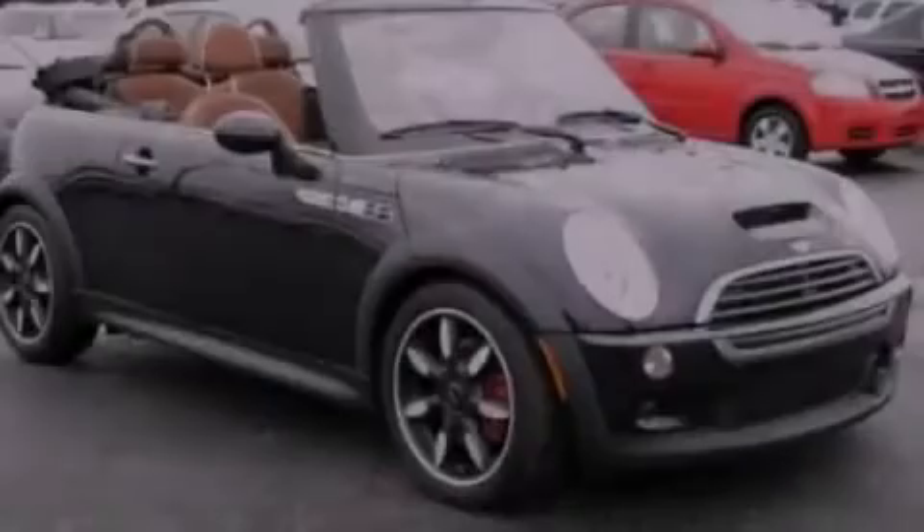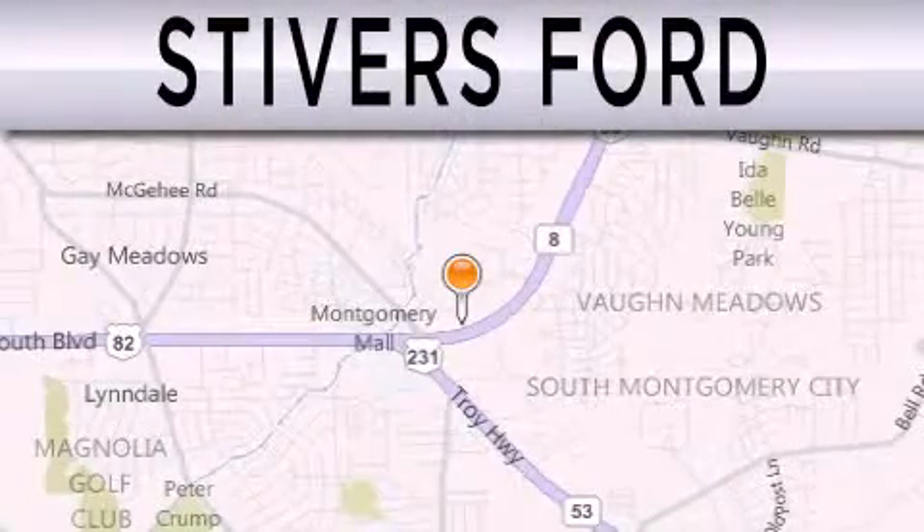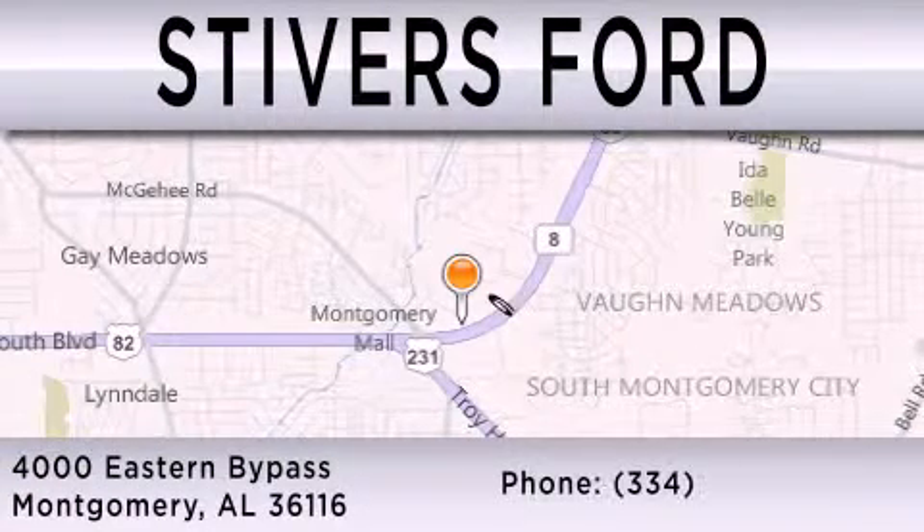Stop by today and test drive this automobile for yourself. Stivers Ford is dedicated to doing everything possible to ensure that the experience you have selecting your vehicle is as pleasant as possible. We are located at 4000 Eastern Bypass in Montgomery.